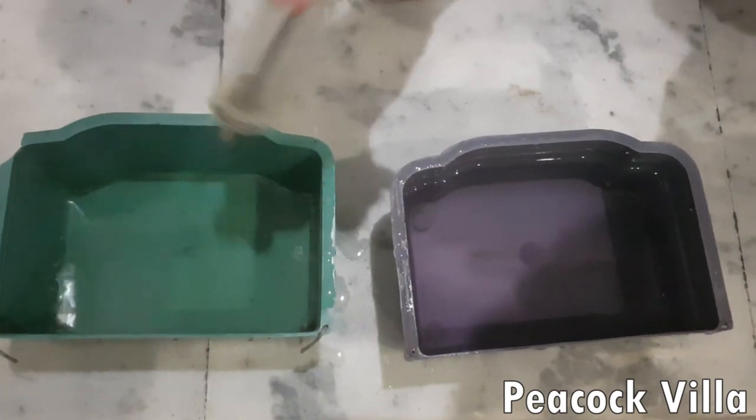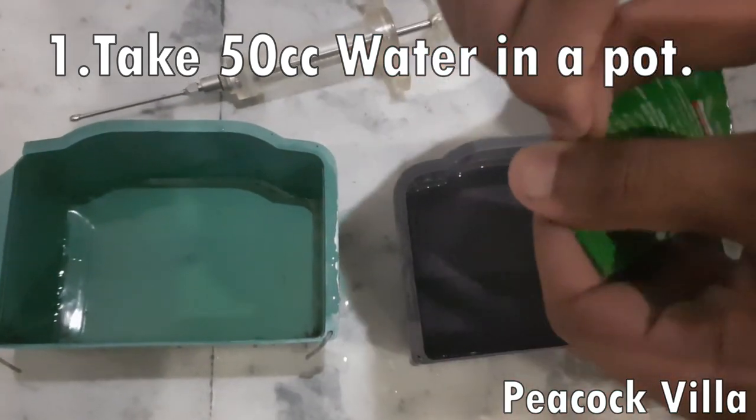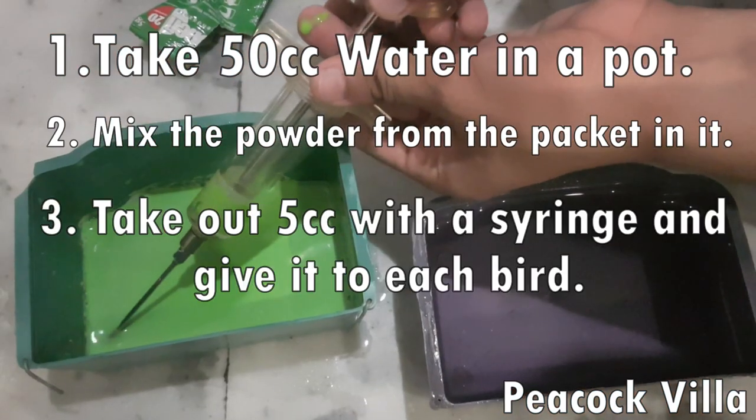To mix the product, dissolve it in water rather than giving it dry, as dry administration will not be effective. Take 50cc of water in a bottle and mix the entire packet into it. In my experience, 5cc of this solution is enough per bird. This way you can identify and treat all the birds.